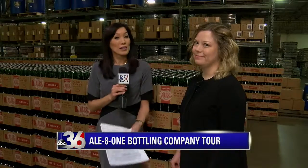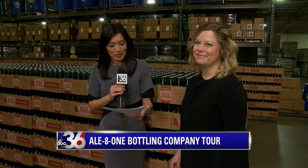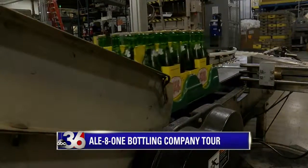Welcome back. Ale-8-One is pretty synonymous with Kentucky itself. The company has been around for 92 years, but they're actually doing something that a lot of residents might not even know they're still doing. We have Sarah Chamberlain here with us, the marketing director. Thanks for joining us.